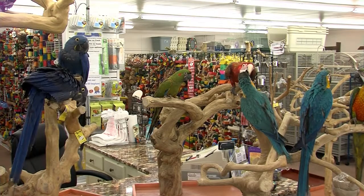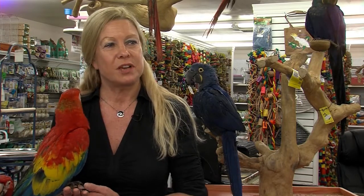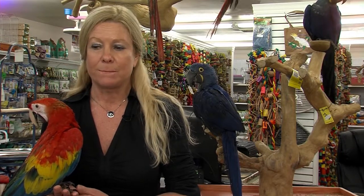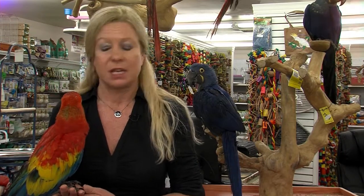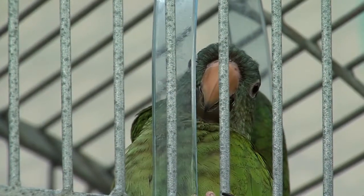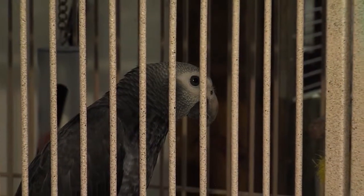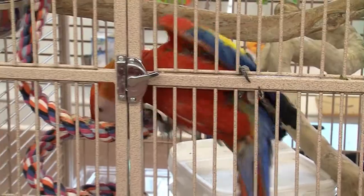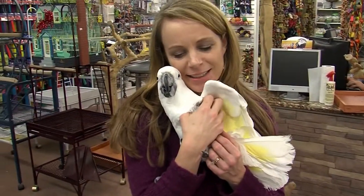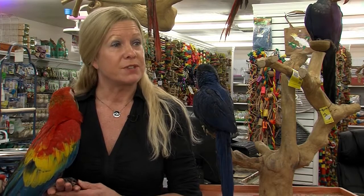With all the different species, how do you choose? The bird needs to fit your lifestyle. You need to know what your lifestyle is, what kind of time you have to spend with a bird, and what you're looking for — and they match the bird to you. If you don't have a lot of time, they'd fit you with a conure, an Amazon, or an African gray. If you have a lot of time, a macaw or a cockatoo might be a better bird if you're looking for a true companion to play with, hold, cuddle, and train.